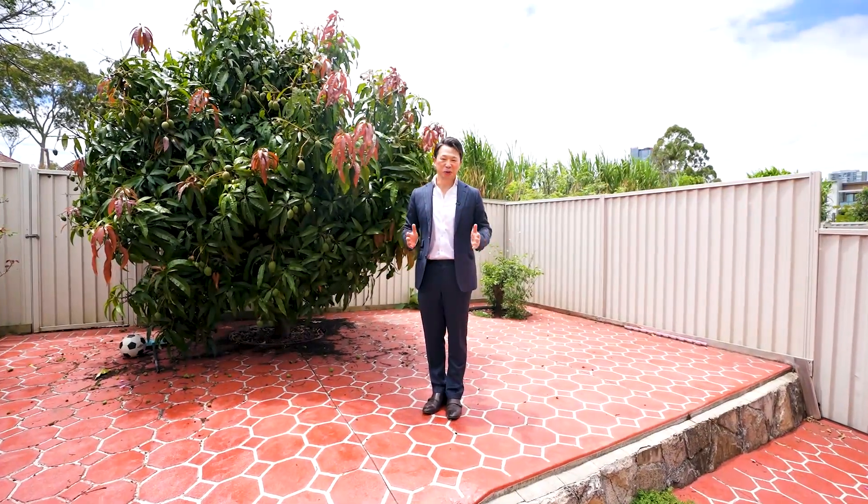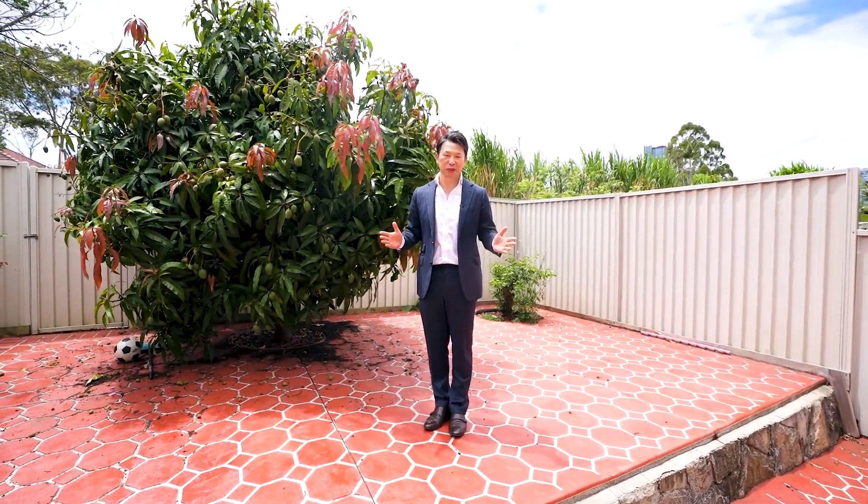What a sunny north-facing backyard with a beautiful mango tree. My name is Stephen Van on behalf of the Ray White Paramount Group. We look forward to seeing you soon at the next inspection.